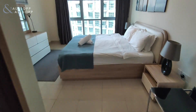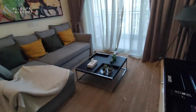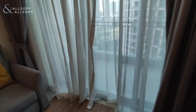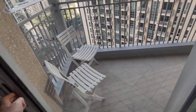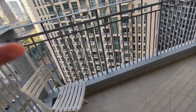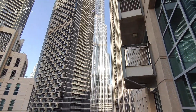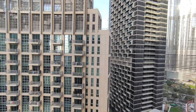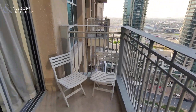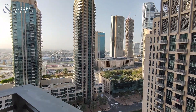Moving on to the balcony view. This balcony view has a full Burj Khalifa view from top to bottom. If you're interested in this property please do get in touch on 505-7280.